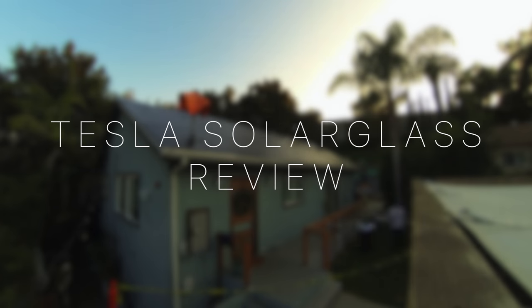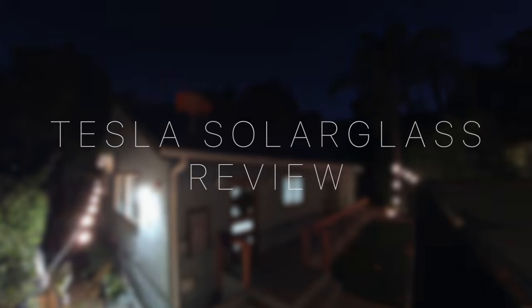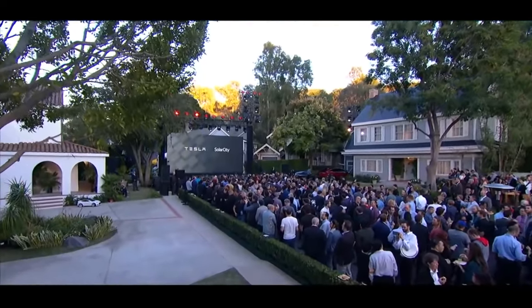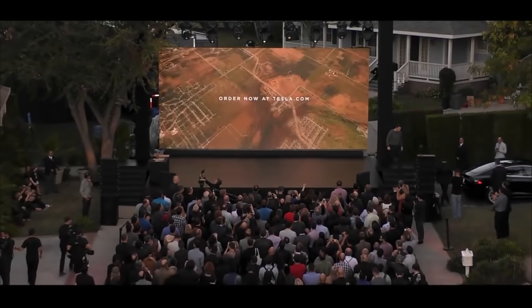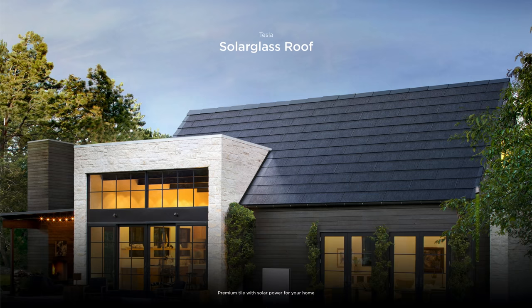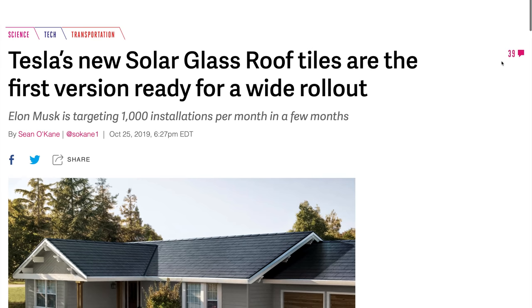When the Tesla solar roof was announced in October 2016, it seemed like a revolutionary product — but three years later it was beginning to seem like vaporware, until in October of 2019 Tesla announced version 3 of the solar roof, now dubbed Solar Glass, and promised that installations would finally begin in the coming weeks.